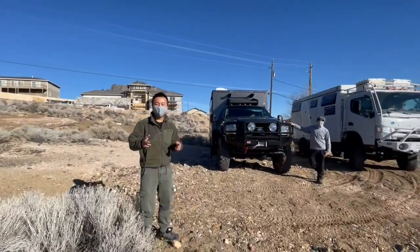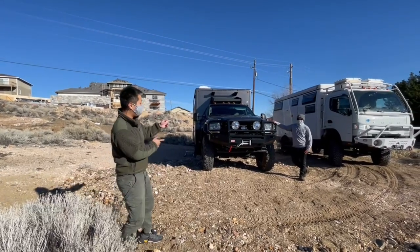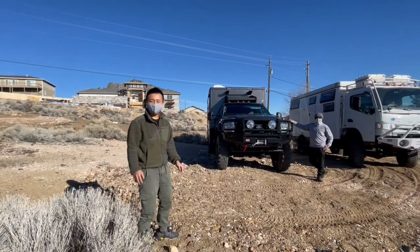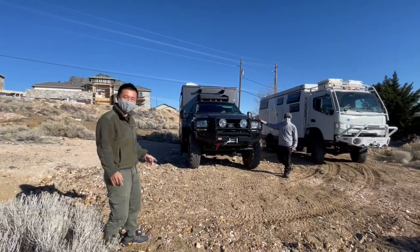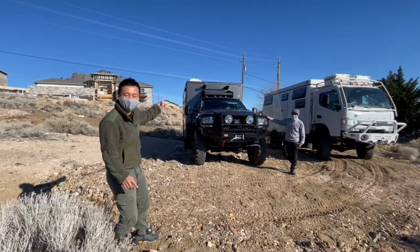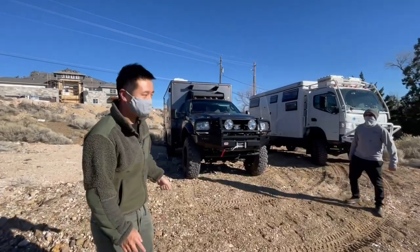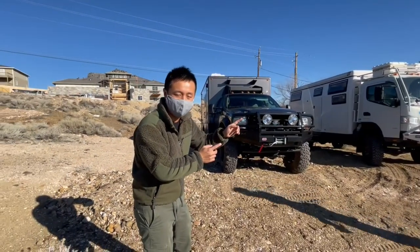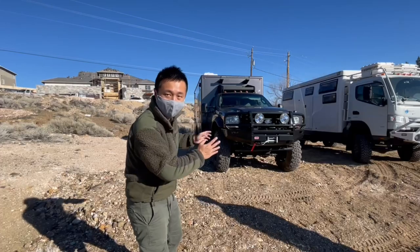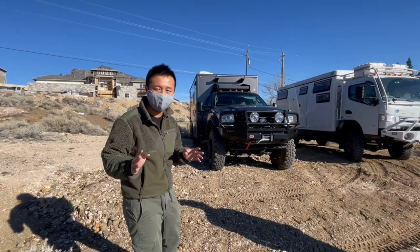Hello everyone, we are at Reno, Nevada and I am with Zach from Autarky, a new RV expedition builder, and we are checking out this ambulance camper for the first time. It's up for sale so talk to Zach directly. He's going to tell you the Instagram handle. We have just been inside and it is absolutely beautiful. This is my first ambulance camper that I've been inside.